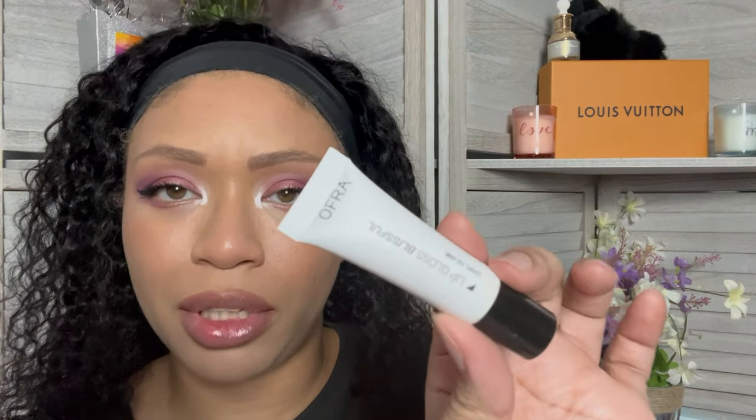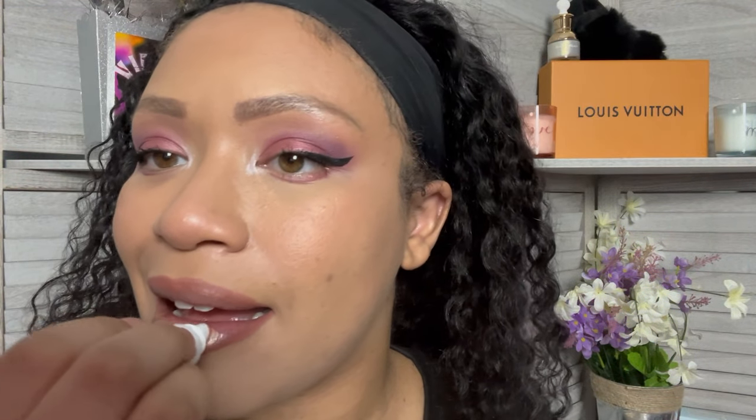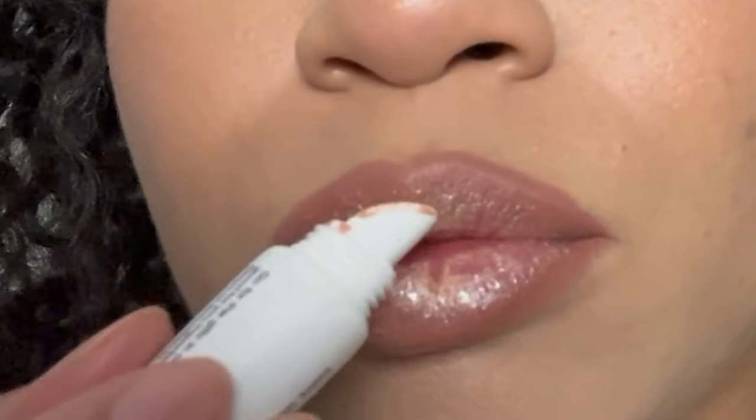The last thing we're going to try is this Ofra Cosmetics Lip Gloss in Blissful. We got this in our glam bag and I've been excited to try her out. A lot of product came out. It's like more product is leaking out — it's just leaking out even though I'm not squeezing it. I don't like that. It's giving early 2000s. I think that's pretty — does it go with the eye look? I don't know, but from here it looks really cute.